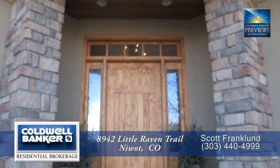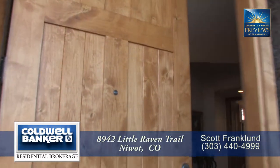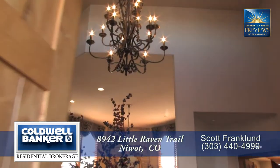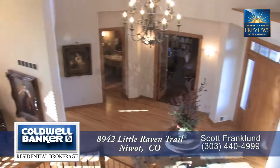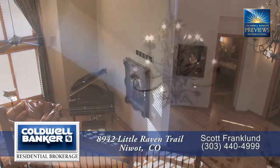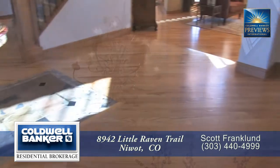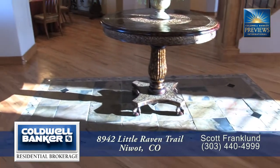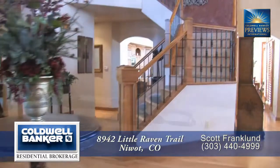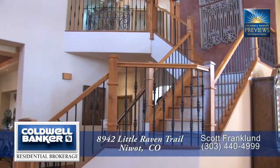As you step up to this spectacular home with nearly 6,725 finished square feet, you and your guests are greeted in style. You'll be impressed when you enter into this stunning foyer with its two-story vaulted ceilings and beautiful chandelier. The hardwood floors in the foyer are accented by a custom slate tile insert. The highlight of the foyer is the sweeping staircase leading up to the second floor.